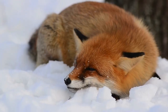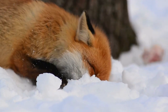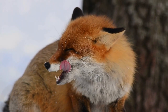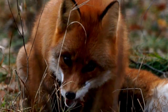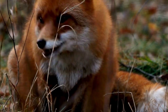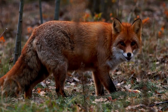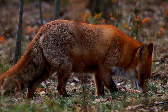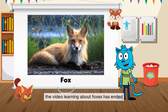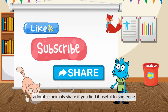So cool. The video learning about foxes has ended — see you again! Don't forget to like and subscribe to the channel to discover and learn about new adorable animals. Share if you find it useful.